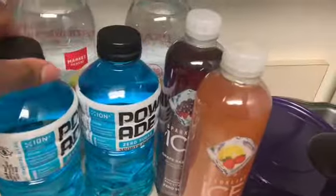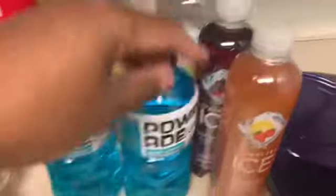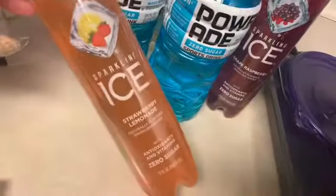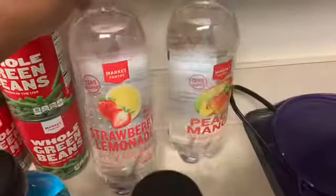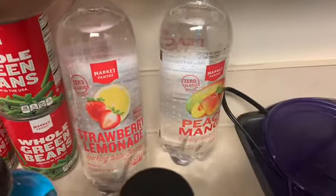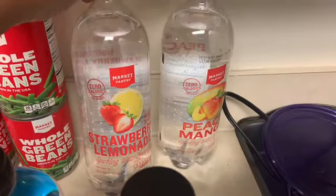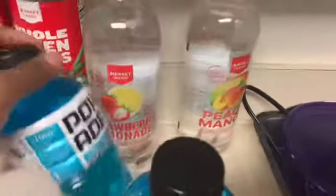I'm not a really big drink person but I've been in a non-water mood lately, so I picked up two Powerade Zeros on sale. I also got two sparkling ice drinks — strawberry lemonade and grape raspberry, a flavor I haven't tried before. I also got two sparkling water beverages in strawberry lemonade and peach mango. The Powerade flavor is mixed berry.